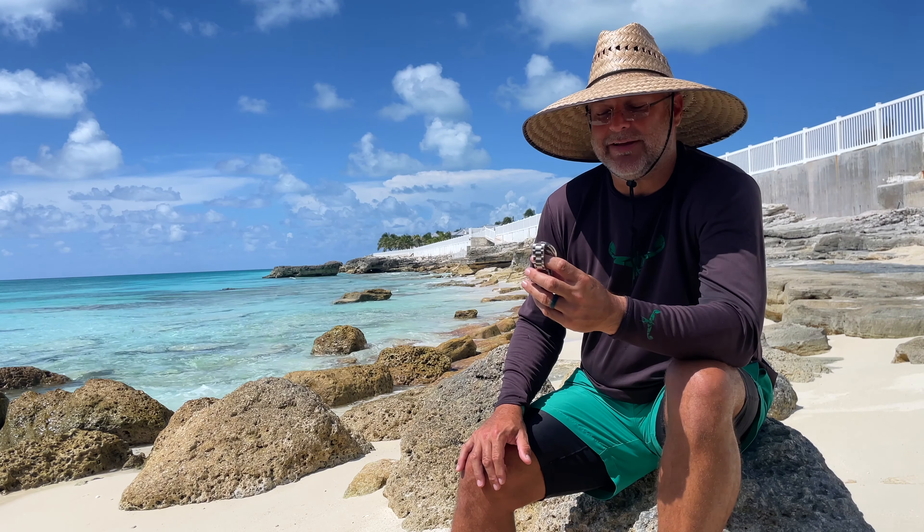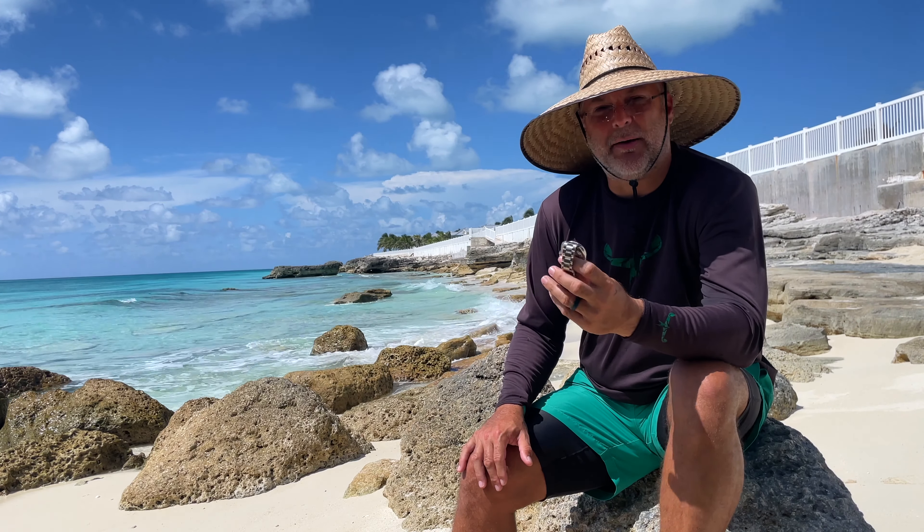I brought the watch originally thinking I might sell it later on, but honestly no — this is a keeper. It just goes to show you that sometimes you need one watch for one occasion and another watch for another.